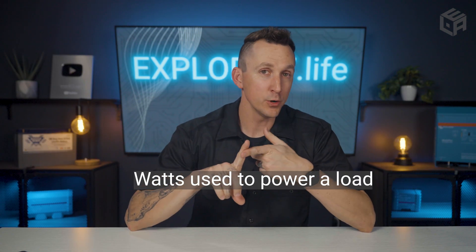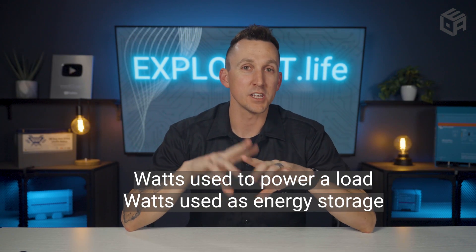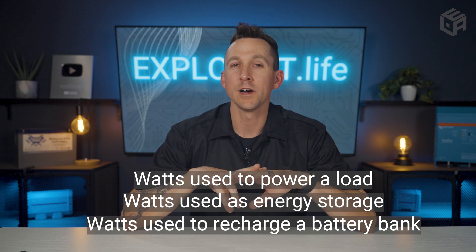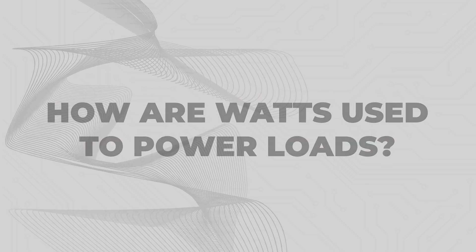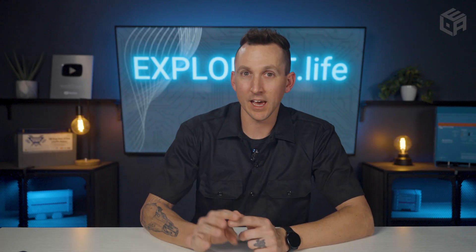Watts used to power a load. Watts used as energy storage. And watts used to recharge a battery bank. Watts used to power a load is going to be anything that uses power — light bulbs, space heaters, computers. Basically anything that you plug in is going to use watts.